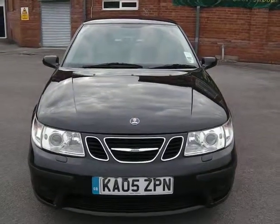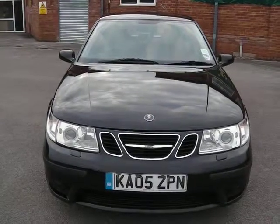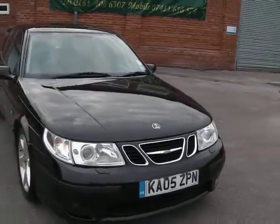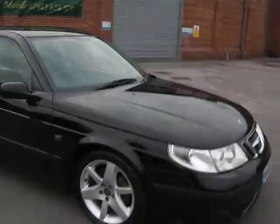Hi, my name's Phil. We're presenting today a Saab 95 Estate. It's an 05 05. It's two owners from new. It has full service history, part with Saab and part with a specialist independent.